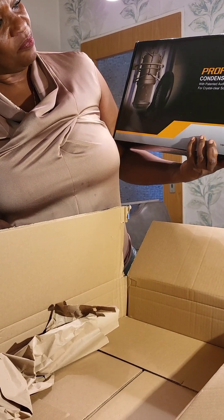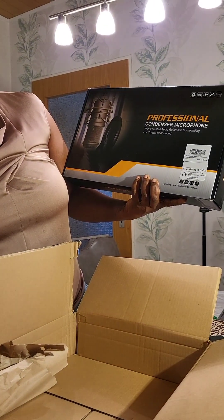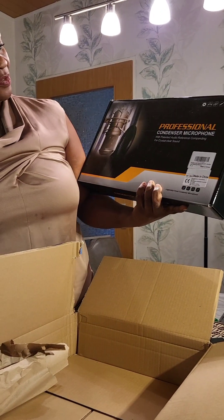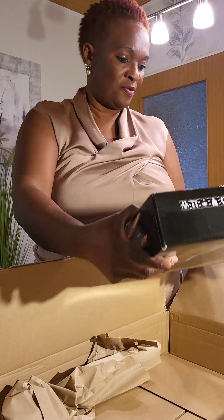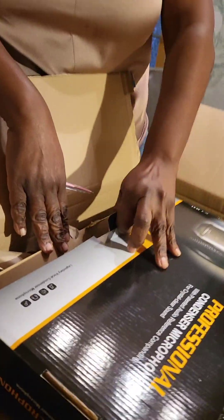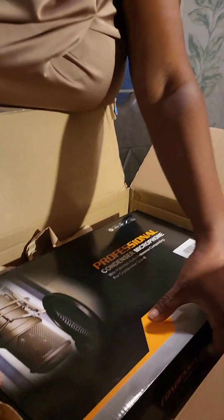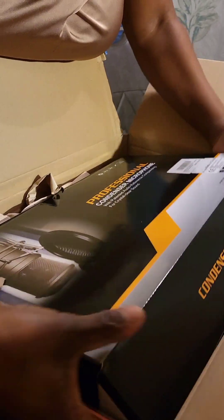It's a condenser microphone guys. Let's just open and see what is inside. Let's unbox it together — I don't know how it looks like guys, let me just open and have a look.